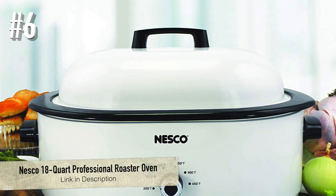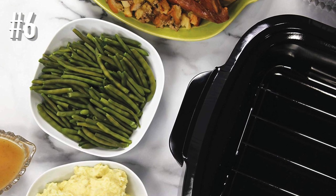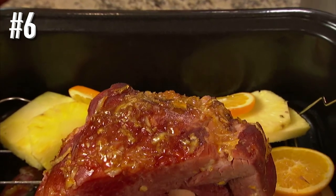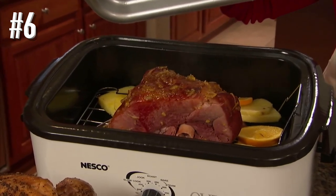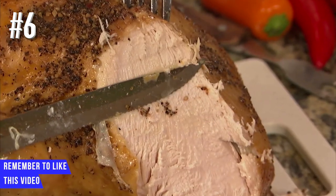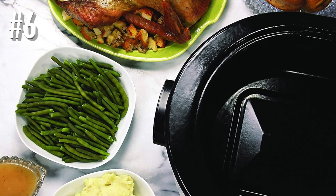Number six: Nesco 18-quart professional roaster oven. While this is sold as a roaster oven — which makes sense since you can fit a 20-pound turkey — it also functions as a slow cooker. For those times when you need to cook for a big crowd, it's great for making batches of food for freezing or canning, or for parties, church suppers, or a big holiday potluck. Besides roasting and slow cooking, you can also bake.